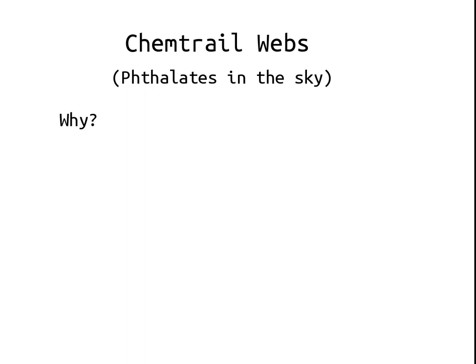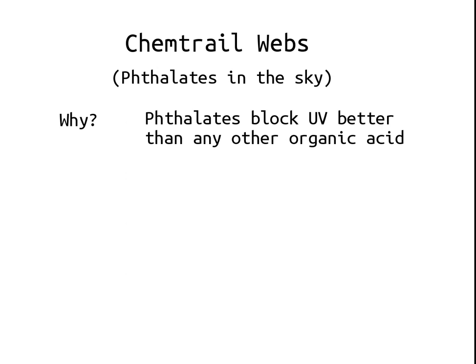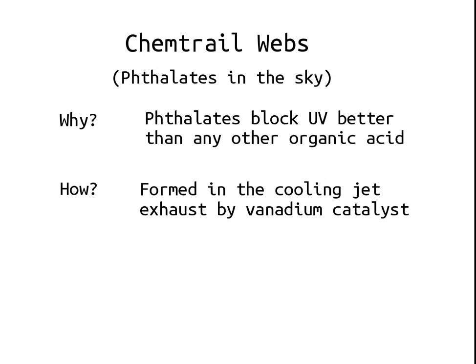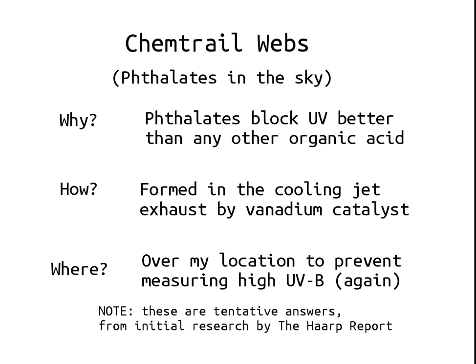So why is this program in existence? Phthalates block ultraviolet better than any other organic acid that is normally floating around in the atmosphere. The phthalates are formed in the cooling jet exhaust due to a vanadium catalyst in the jet fuel. Over my location, for one place, to prevent myself measuring high ultraviolet B again. These are tentative answers from initial research done by me, the HAARP Report.